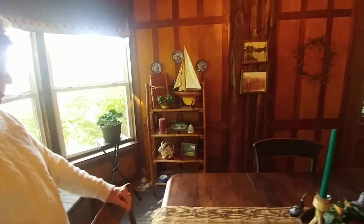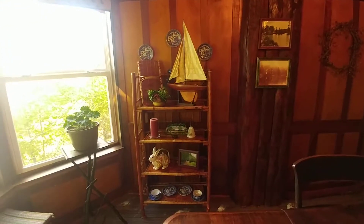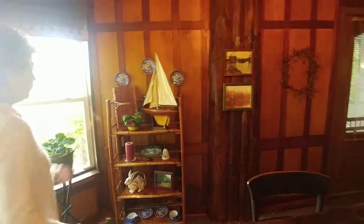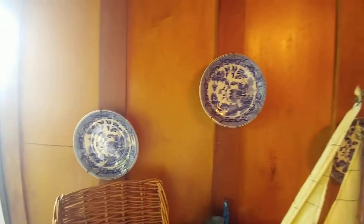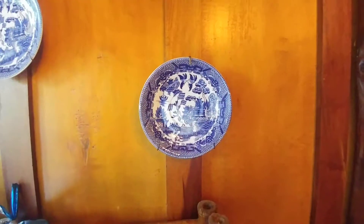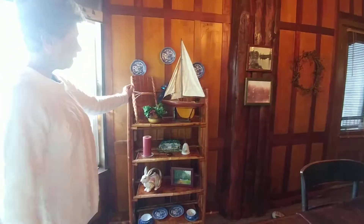The bookcase came out of DeKalb Junction and it collapses so you can carry it wherever you want. The blue willow dishes — there was a complete set at one time, but the house was vandalized. It was vacant for about 25 years, and so by the time we were able to come up here and stay, this is what was left — a liquid salvage.